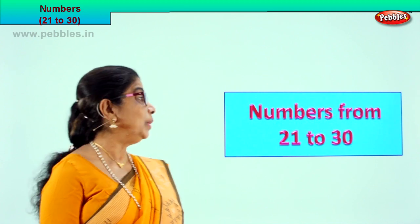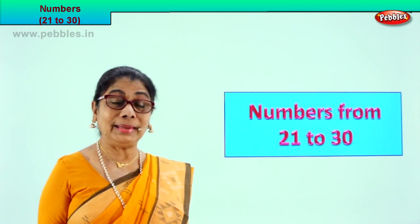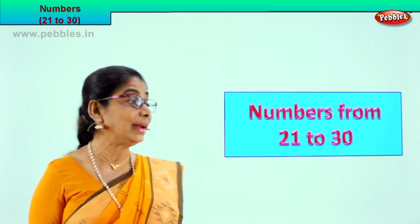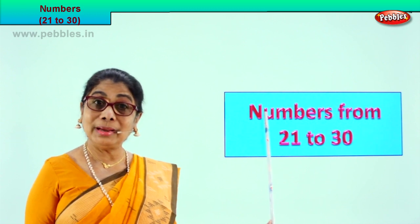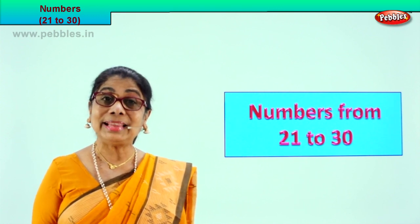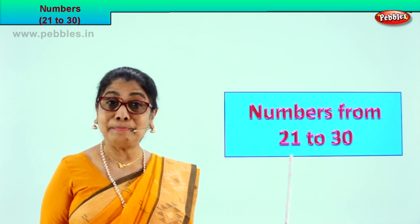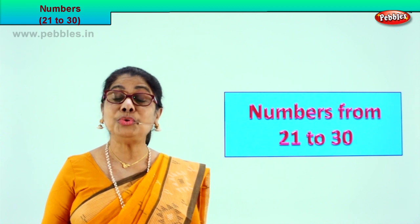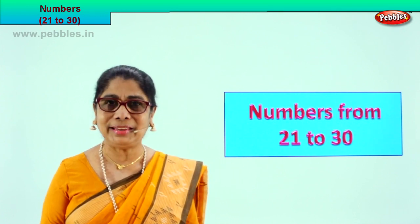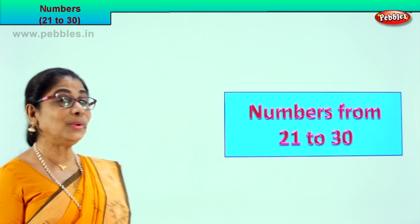Hi children, today we are going to learn numbers, some more numbers. You already learned up to 20, so we are going to do numbers 21 to 30. We are going to look, count, and learn to write the numbers 21 to 30. You learned to write, recognize, learn the names and spellings. Now a little more. We will show you beautiful, colorful pictures. You can count and learn. It's very interesting. I hope you will love it. Come, let's enjoy together. Let's look at our exercise.